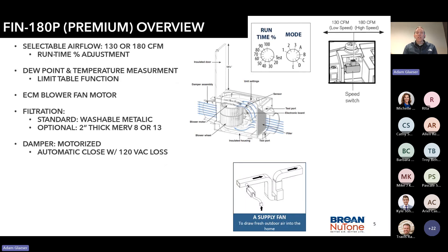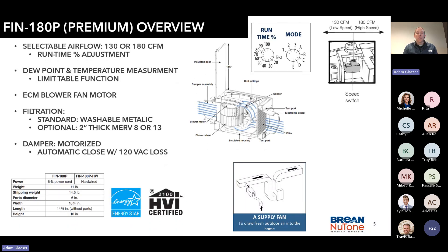The unit is very versatile. It has either 180 or 100 CFM capabilities. It has dew point and temperature measurement — we'll get into that further as we go along. It has intelligence, and that's really important. It also has an ECM blower fan for more efficiency and quieter operation. It has a standard washable metallic filter and is available up to a MERV 13 filter, depending on user needs.